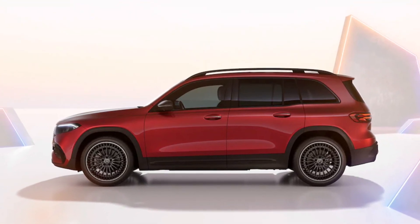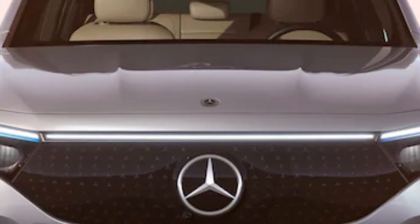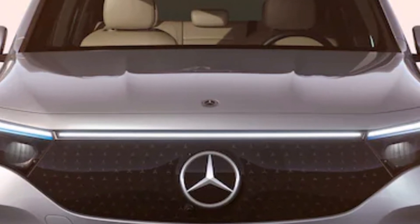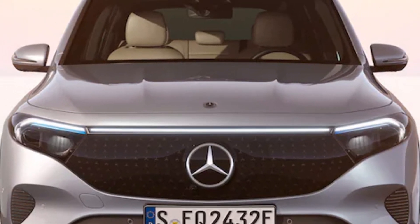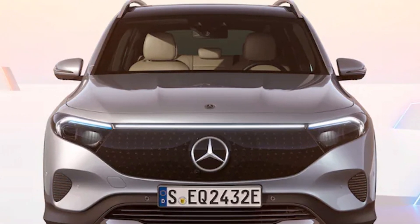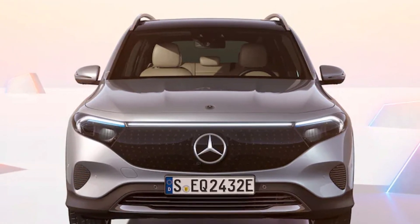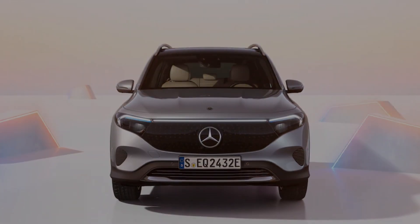The U.S., along with China, is the world's biggest market for the boxy and practical EQB, which is available in all trim levels with optional third-row seating. The Mercedes-Benz EQB is essentially a battery-powered version of the gasoline-engine GLB. The smooth and powerful electric powertrain has transformed the somewhat unremarkable GLB into a refined compact family hauler.